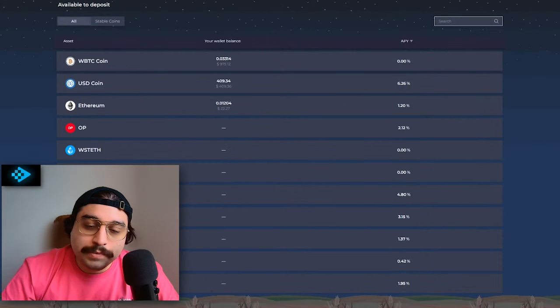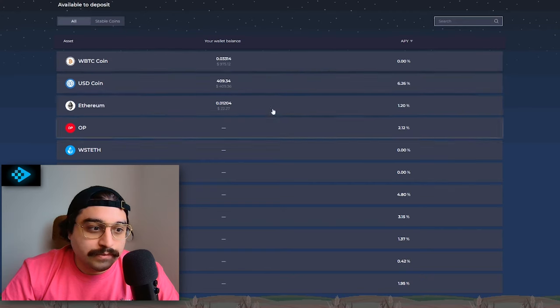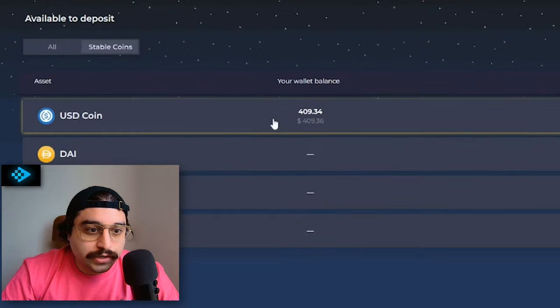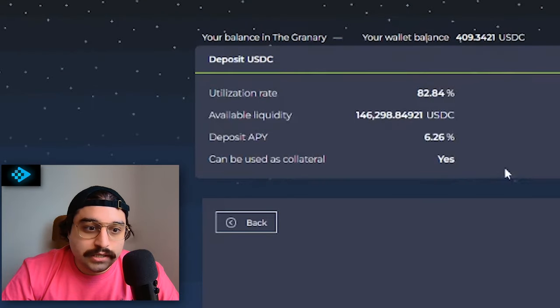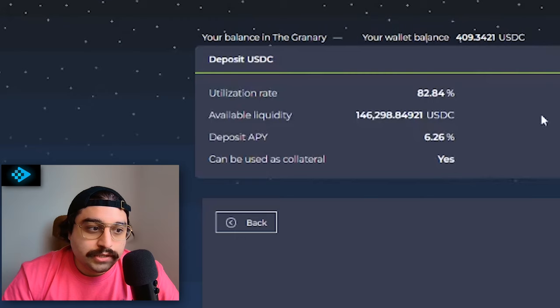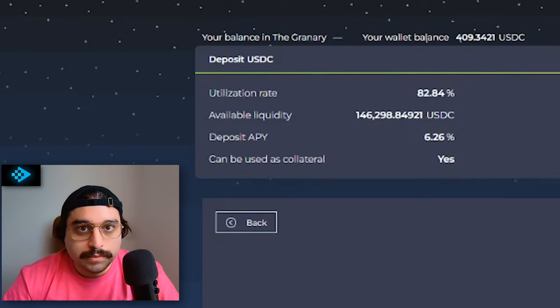We're going to open up Granary Finance. First thing we're going to do — we've got our collateral here and we want to borrow Bitcoin. So I'm going to go ahead and deposit USDC. It's got a nice interest rate — we get 6% just for depositing it. This is also a variable interest rate, so it's not going to be 6% forever. It's going to bounce around depending on how much people are borrowing USDC and how much is deposited.